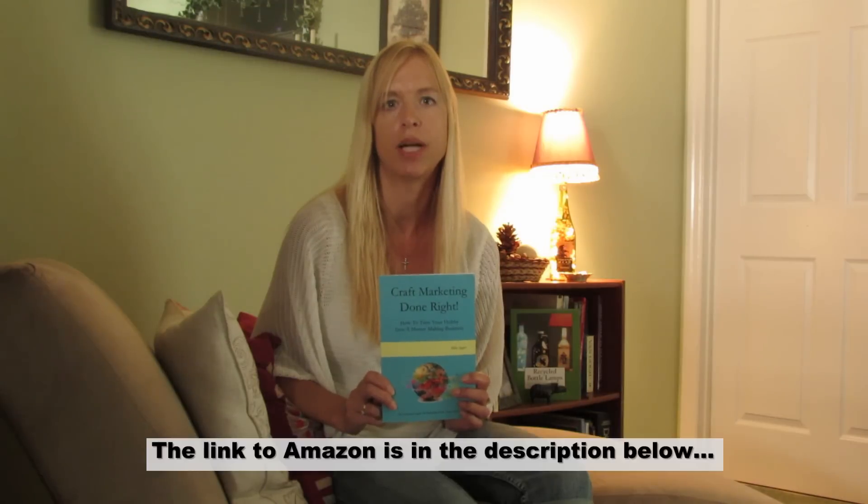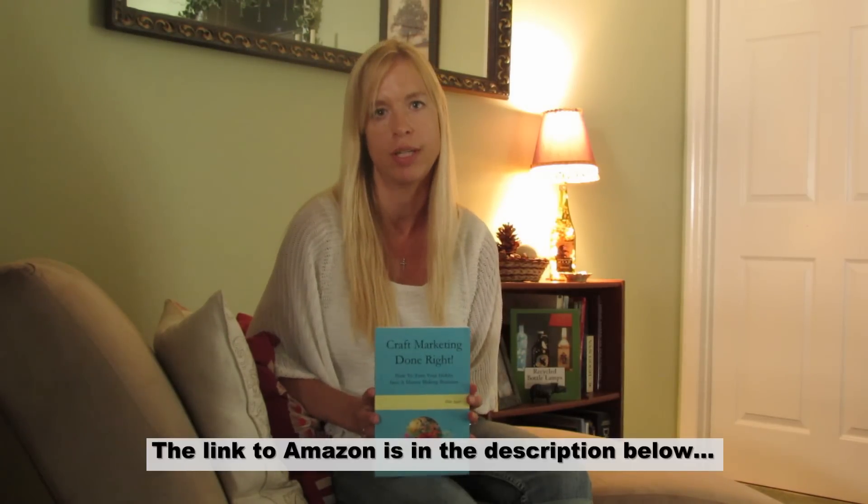The book is available on Amazon and on various other online sites, but if you have an Amazon Prime account you can even get a free copy of this book — no money out of your pocket. All I really ask is that you be so kind and leave me a review on Amazon once you've read the book, so other people can find it. Again, the title of the book is Craft Marketing Done Right. My name is Silke Jagger, I'm the author.